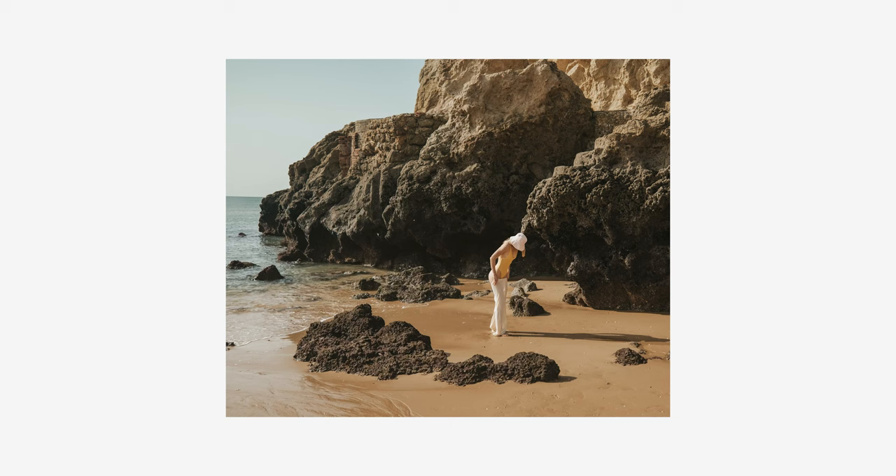One technical note: I used a pretty fast shutter speed because I was spraying the shutter to make sure I'd capture the exact moment of Brit pulling up her pants, and then in post I chose the exact frame I thought was perfect.